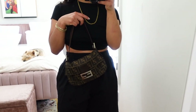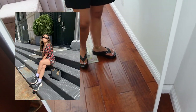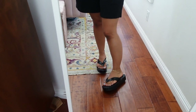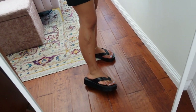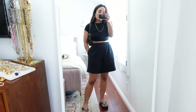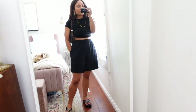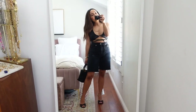Then I opted for my Fendi baguette. I was going to opt for my Balenciagas but I opted for these super cute platform slides that I'm really into — so 2000s, super comfortable, they're by the brand Melissa. I'm feeling this look — it's so comfortable, super cute, super easy, and really great to wear at home or if you're running errands and you want to look a little pulled together.